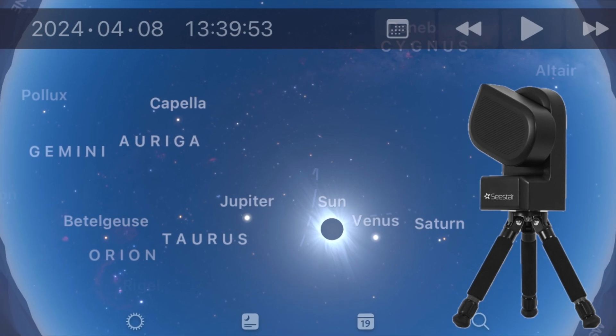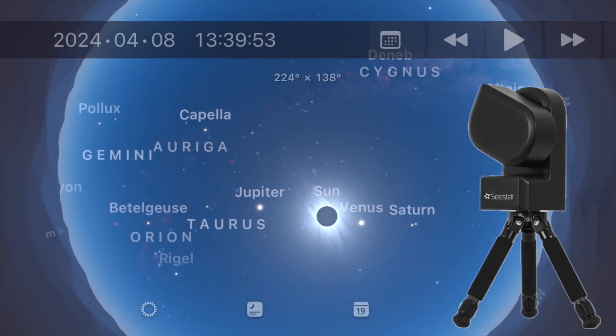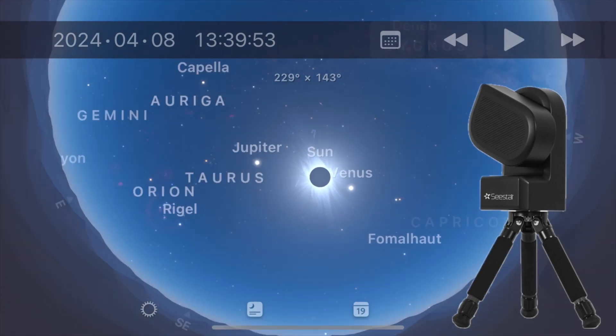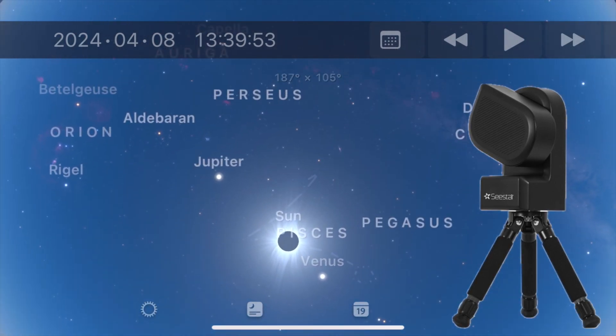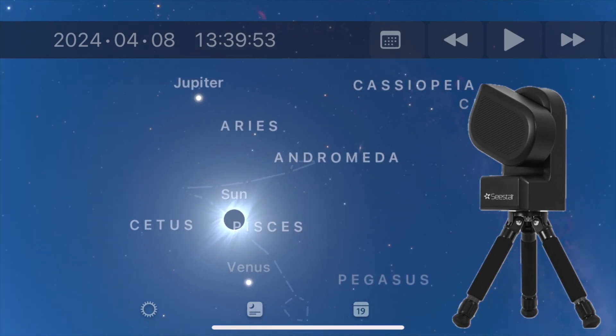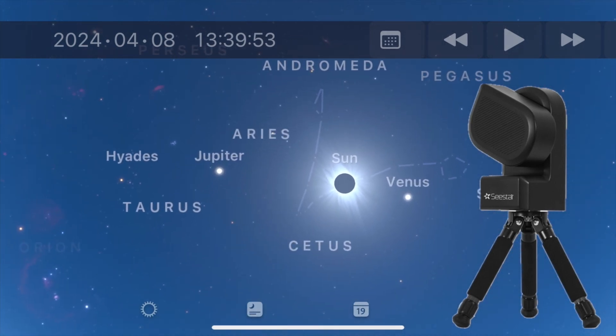In this video, I will show tips on how to prepare yourself if you have a C-Star, or really any telescope, and how to get the best use of your C-Star S50 during this eclipse. I will also discuss the importance of safety, which is of utmost importance.